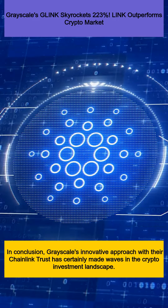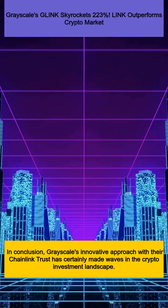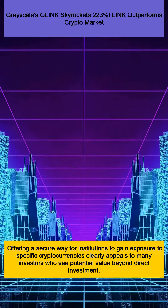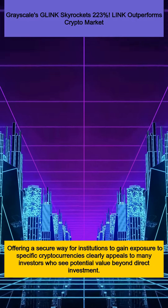In conclusion, Grayscale's innovative approach with their Chainlink Trust has certainly made waves in the crypto investment landscape. Offering a secure way for institutions to gain exposure to specific cryptocurrencies clearly appeals to many investors who see potential value beyond direct investment.